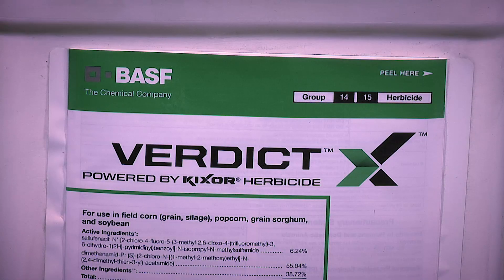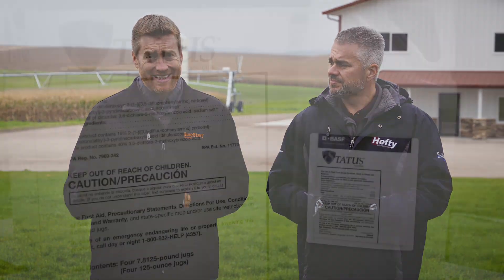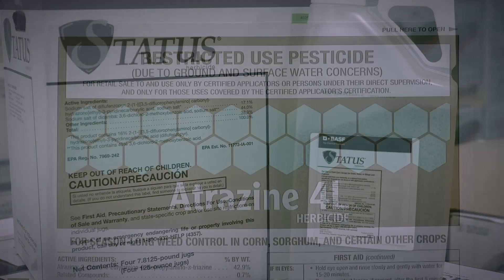Certainly we like Verdict better, Balance Flex is better. You've got lots of options there. Post-emerge, I really like Status. If you add a little bit of Atrazine to it, I like it even better.